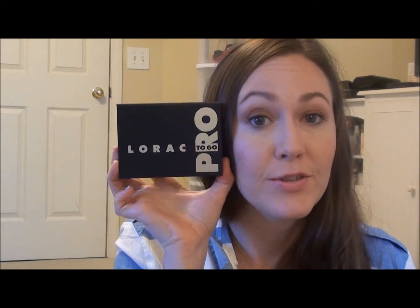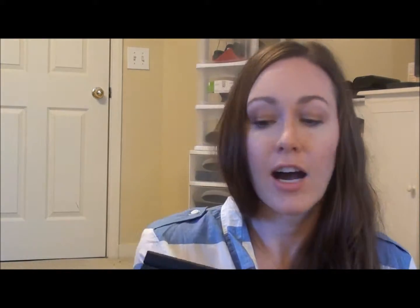It is the Lorac Pro To Go palette. Now, I realize this is nothing new — I just jumped on the bandwagon. At first I was like, why do I need that? I have the Pro palette, I don't need that.